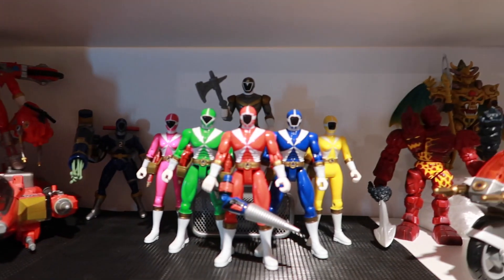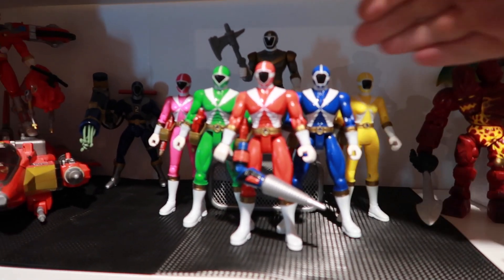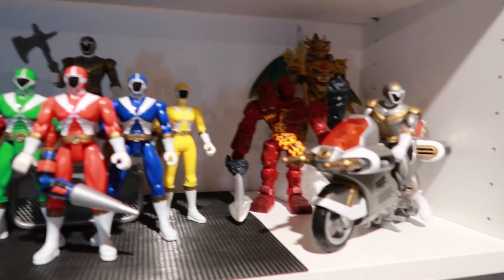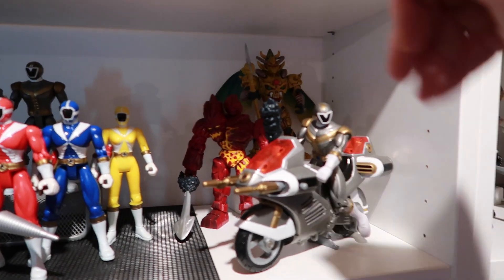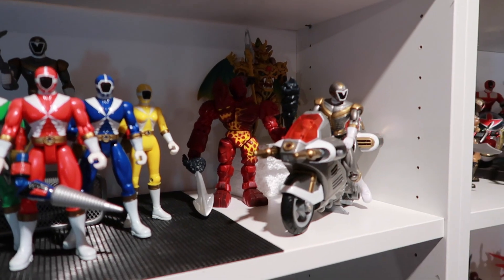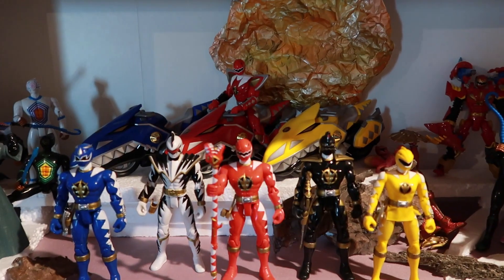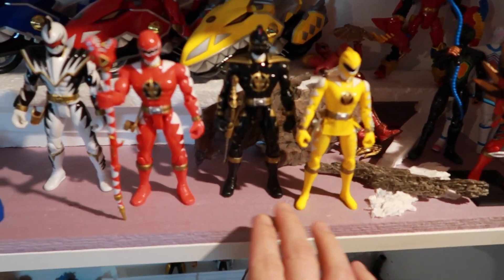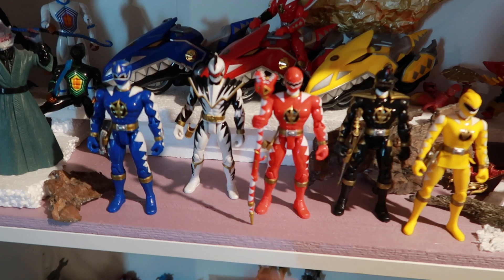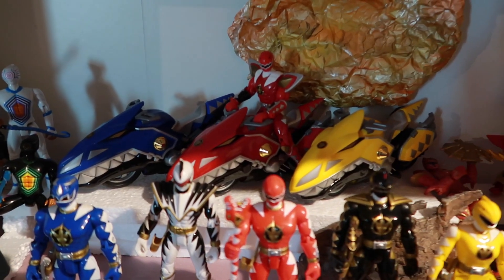Here's Lightspeed Rescue. Maybe we could do some 3D printing and make it look like the Aqua Base a little bit behind here, and then that will transition to like Diabolico's Skull Cavern set or the tomb — something that says demons. Up here we've got Dino Thunder. I'm trying to figure out what I could do that's kind of colored crystal-y, like something with resin that they could be standing on for the dino gems. I still have to find bike figures for blue and yellow.